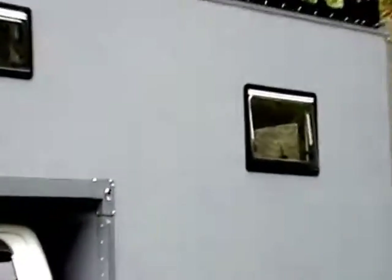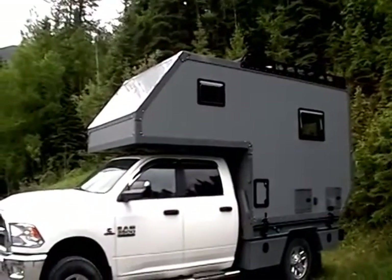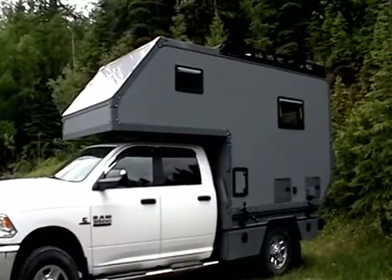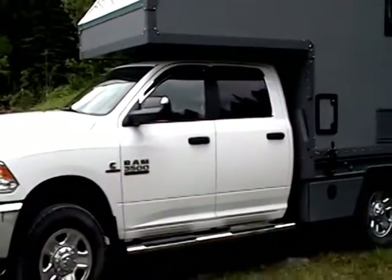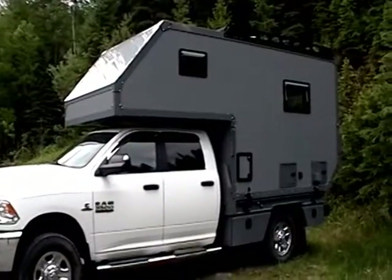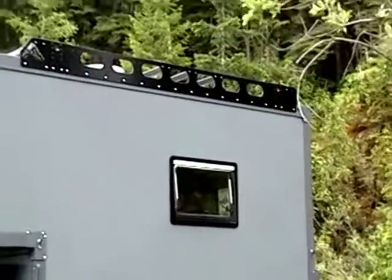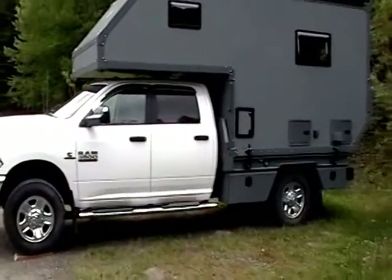They've got beautiful European windows. The whole inside is just like a boat — marine materials and everything. This thing weighs 2,800 pounds, extremely light. It's got a shower, bathroom, north-south bed, everything you need in there. It's on a 3500 single rear wheel with bags, and they say it handles great. Great departure angles on it, and lightweight aluminum materials, solar panel, whole diesel heater system.